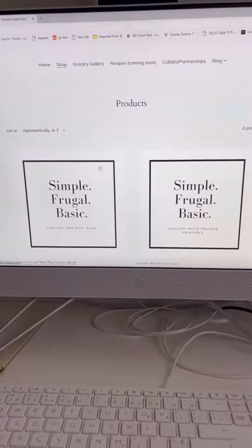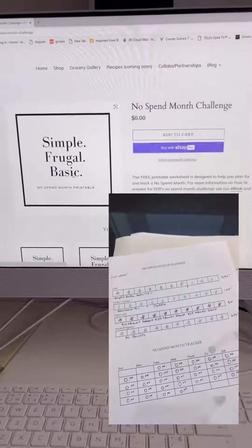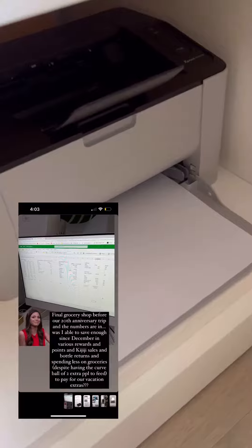Time to get ready for No Spend November. This will be our sixth No Spend Month challenge in three years. The last one was a bit different though because we used our rewards to help fund a big family trip that I shared with you.